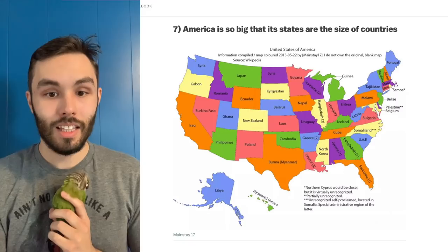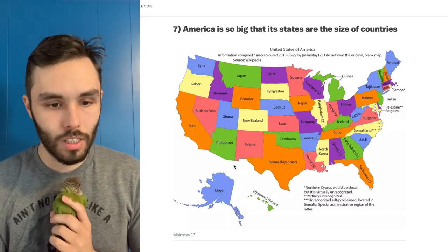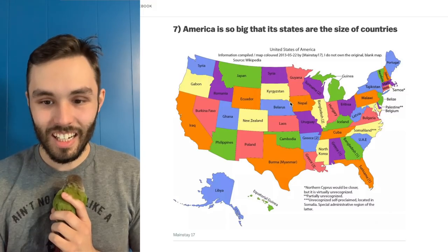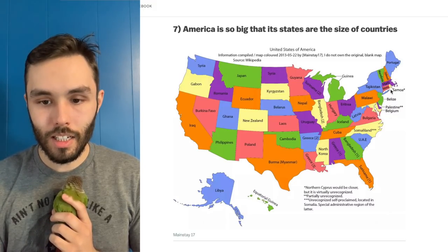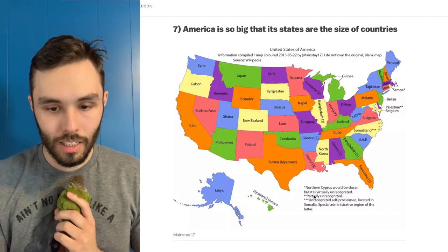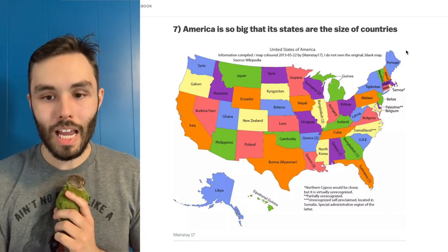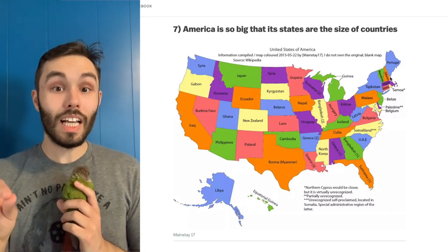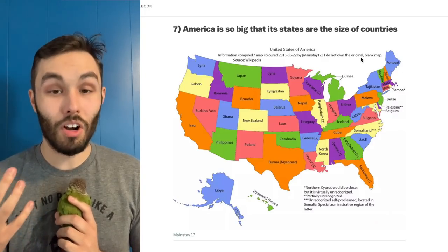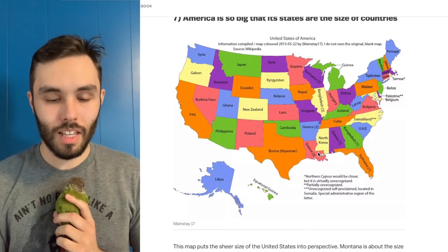America is so big that its states are the size of countries. Iraq and California are the same size; Japan — oh geez. Rhode Island is the same as Samoa, with a note that Northern Cyprus would be closer but is virtually unrecognized. The one that really stands out to me is Maine and Portugal — when you look at that on a map it makes total sense, but Maine often gets overlooked. Maine is pretty big when you think about it.